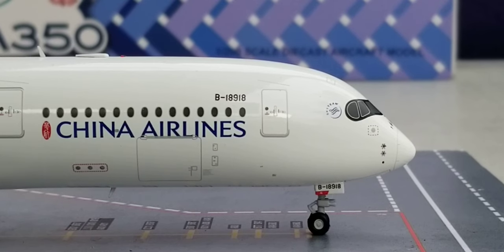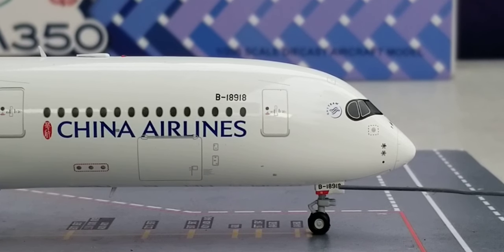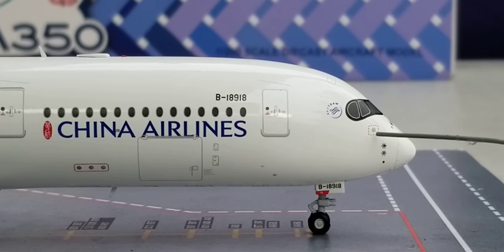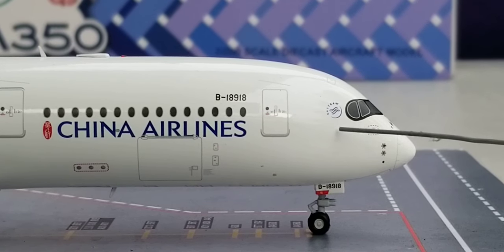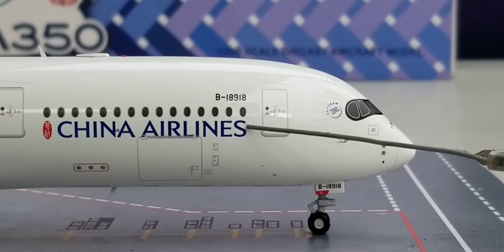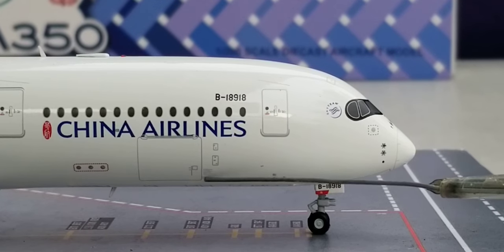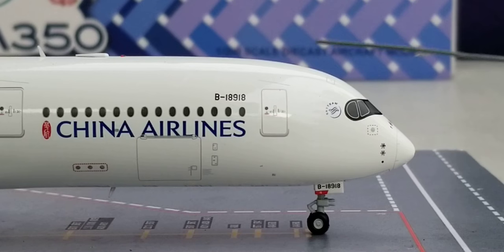Now looking at the front of the aircraft on the starboard side, you see the front nose gears, nose gear struts, nose gear door with registration number B-18918, pitot tubes, static ports, radome nose cone, windshield wipers, cockpit windows, the SkyTeam decal, the registration number, the China Airlines billboard title, the logo, and the front cargo container loading door.